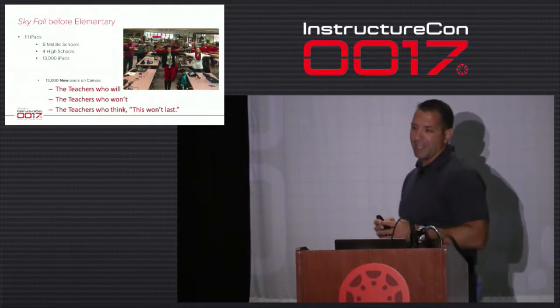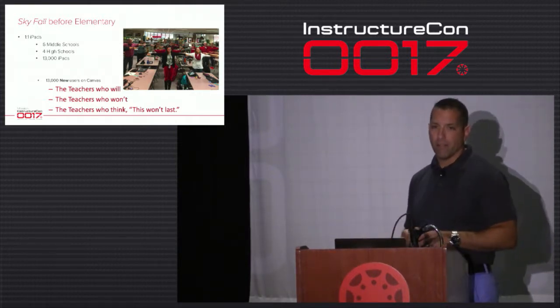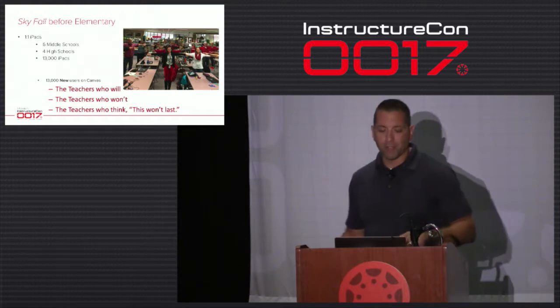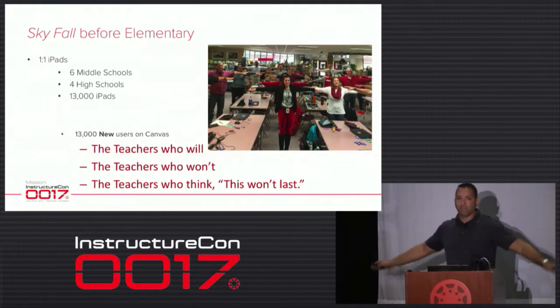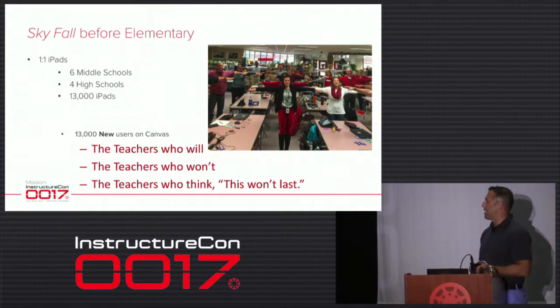I went to every one of those ten sites and trained every staff member on Canvas. There were some elementary teachers mixed in as well.